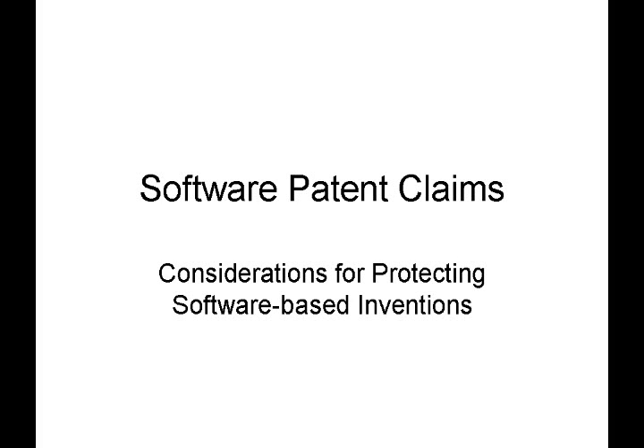Hello and welcome to another exciting edition of Inventors Quick Tips. Today we're going to be talking about software patent claims and considerations for protecting software-based inventions.